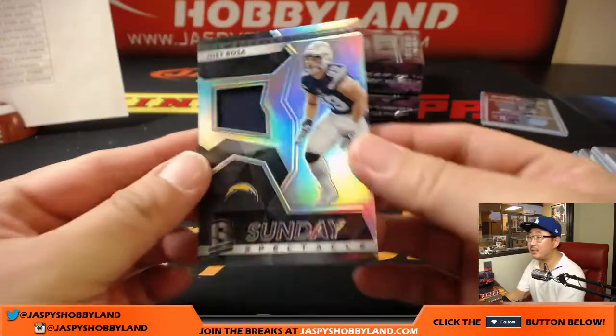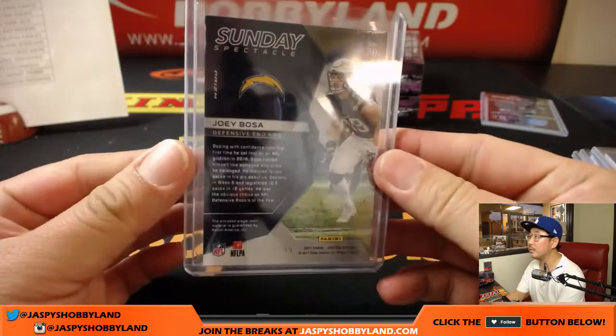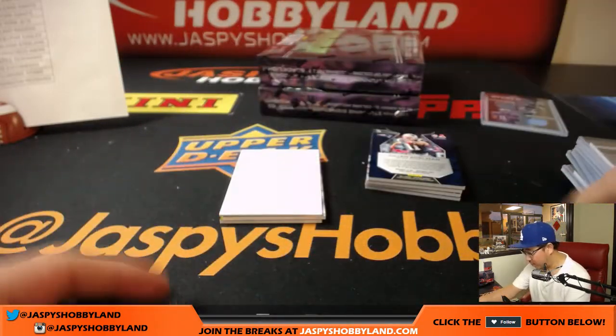Sunday Spectacle — nice, Joey Bosa, relic for the Los Angeles Chargers. Brian Berry. 167 out of 199.